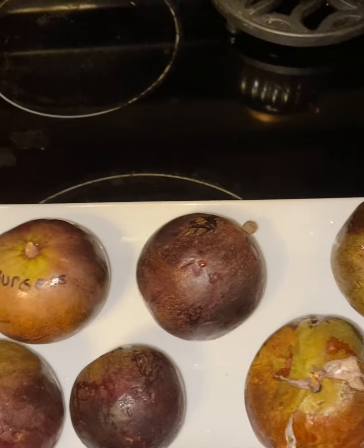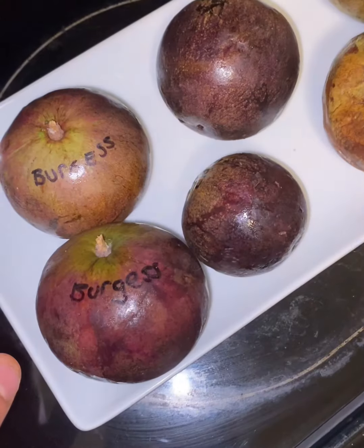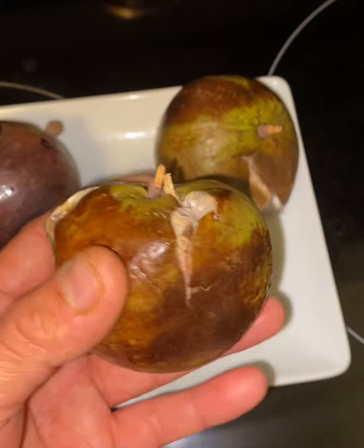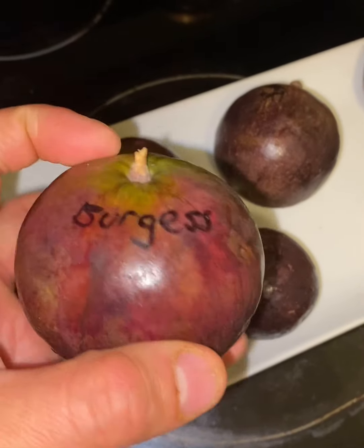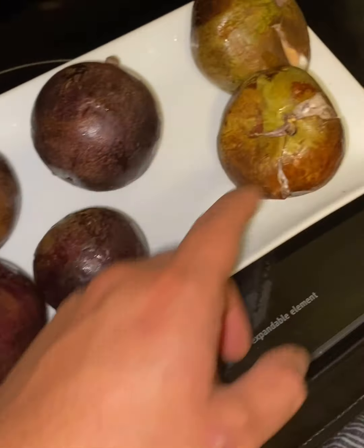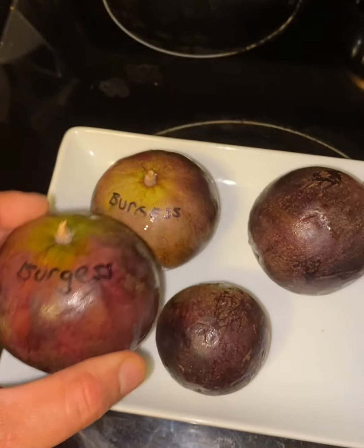Otherwise known as a star apple. I believe there are two broad categories: purple and green. I have had the green before, shipped to me from Miami Fruit — you can check out that video, it was okay. Very excited to try these purple varieties though. Victor also answered my question about whether these are still okay to eat since they came in shipping kind of cracked open. He said try one of the ones that look perfectly ripe and aren't cracked open first, so I have a good base to compare against.